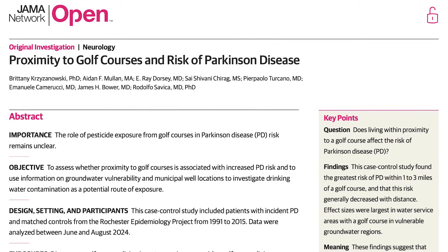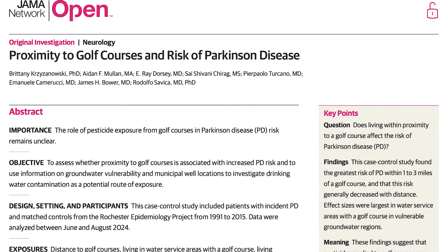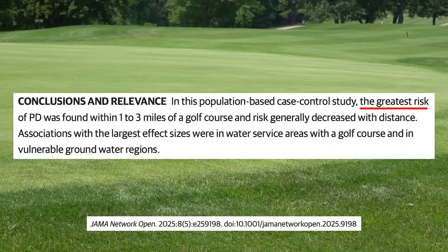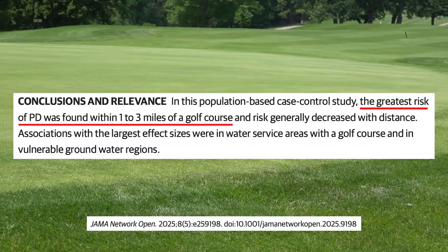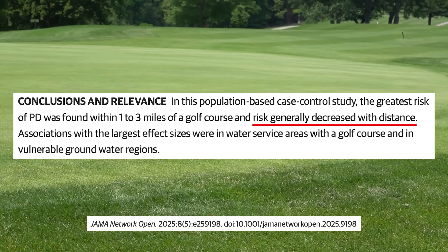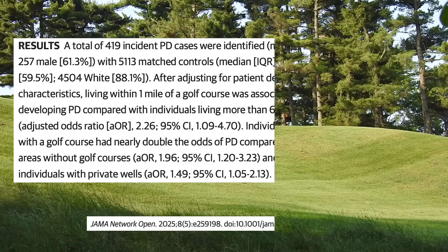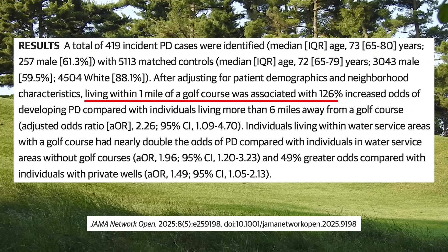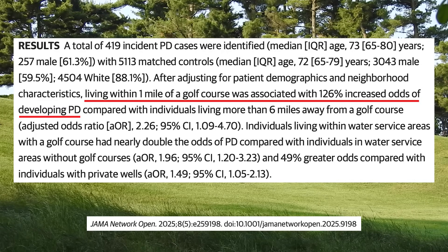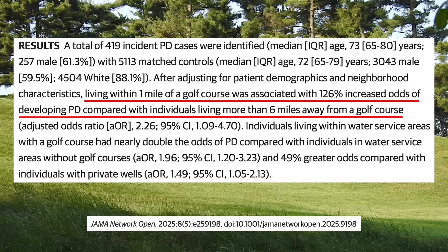And what the researchers found in this brand new study was quite alarming. Researchers found a significant association between living close to a golf course and the risk of developing Parkinson's disease. Individuals living within one to three miles of a golf course were at greatest risk, and this risk generally decreased with increasing distance. Individuals living within one mile of a golf course had 126% increased odds of developing Parkinson's disease compared to people living more than six miles away.